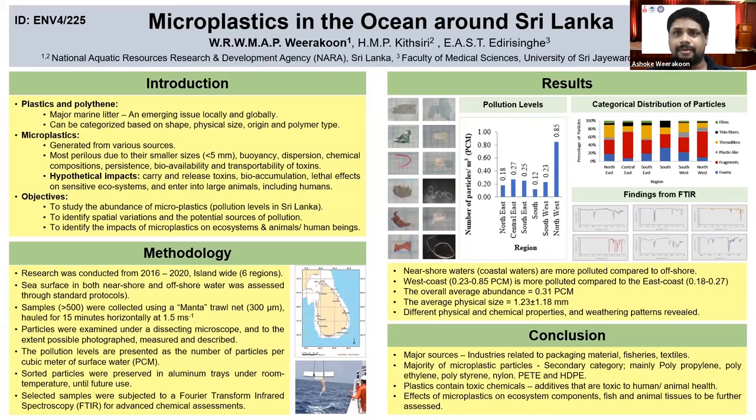They can be taken from place to place by ocean currents and winds, and they can carry different toxic components and can be toxic to marine biota and can be bioaccumulated in food chains.